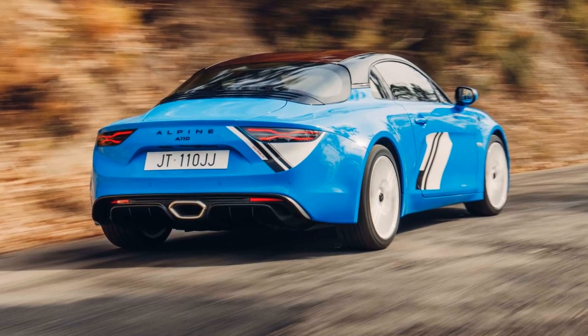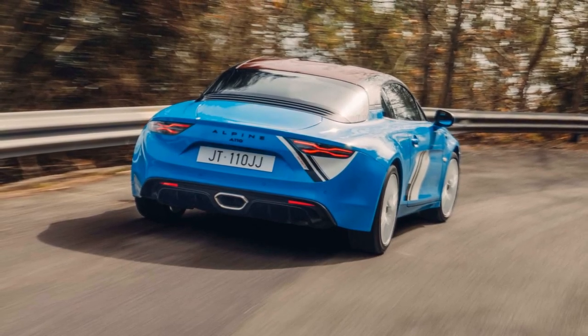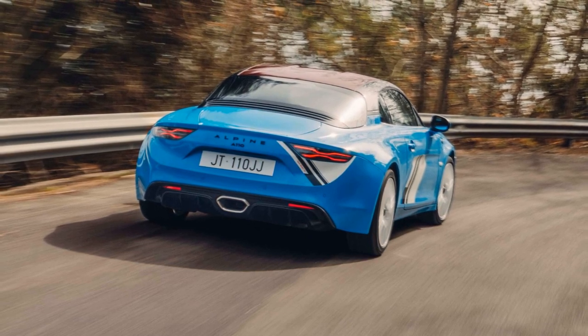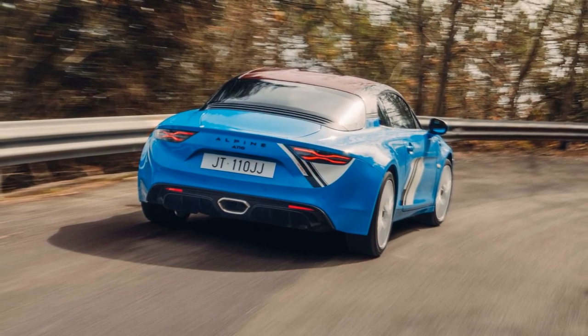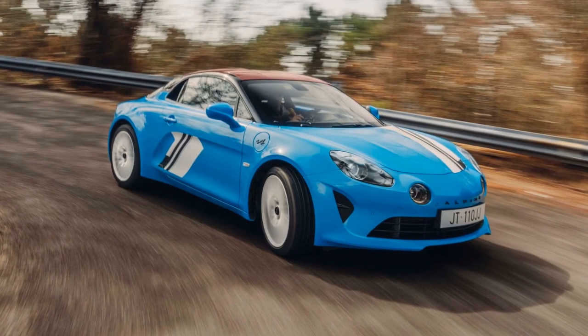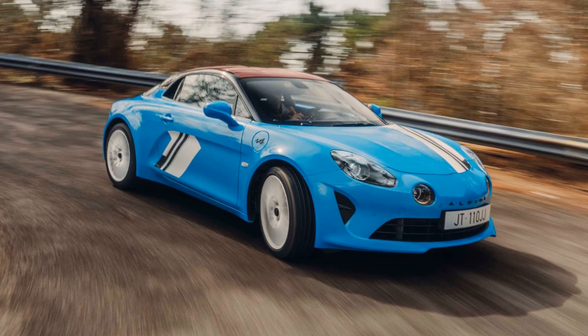Inside, the SR73 edition offers a sporty ambiance with one-piece bucket seats and six-point racing harnesses. Features like new pedals and an aluminum footrest for the passenger enhance the driving experience. Completing the interior are new floor mats, adding to the overall racing-inspired feel.